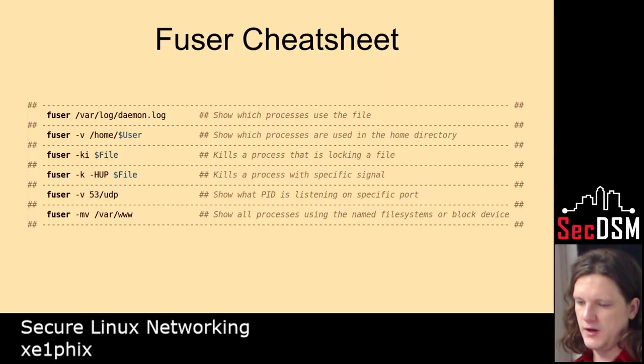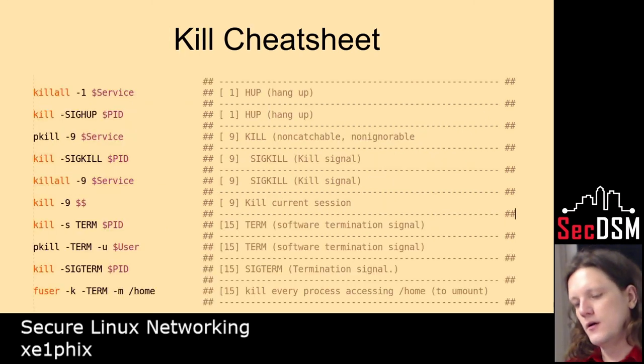fuser is another interesting one — you can specify a directory and anything accessing that directory, whether it's the user or a process, you can kill it or find out who's accessing it. Kill is misleading — it just manipulates the different signals; there are about 15 different signals. The first one is like reload the process, nine is to kill it with impunity. Those are all the different signals and what they do.